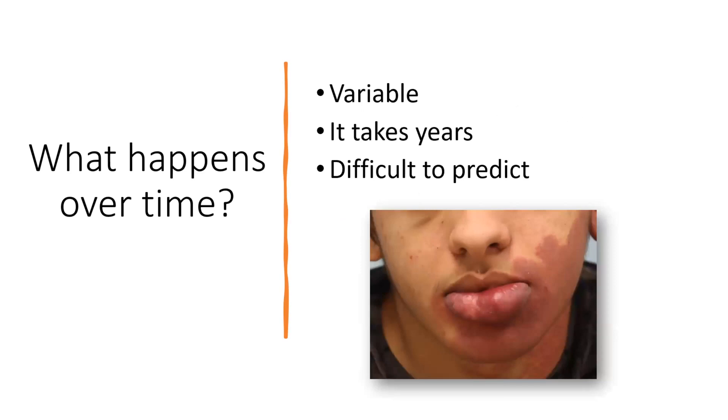This is very variable. It's usually something that takes years — not something that happens quickly. It's usually something that happens over years and can be very difficult to predict. When we're seeing a baby or a young infant with this type of birthmark, it's difficult to predict what is going to happen in the future.